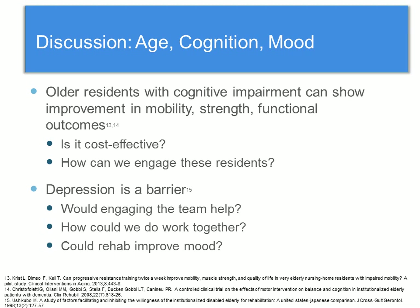Age, cognition, and mood were negatively associated with receiving PT. This is in contrast with evidence suggesting that older residents with cognitive impairment can show improvement in things like mobility, strength, and functional outcomes. However, questions still remain — is it cost-effective? How do we make it cost-effective? And how can we engage these residents to participate in rehab? Depression has been shown to be a barrier to rehab in long-term care, so perhaps engaging the multidisciplinary team would help. There's also the question of could rehab actually improve mood — results are mixed, with some studies showing improvement, some showing no effect, and one study showing that rehab decreased mood.